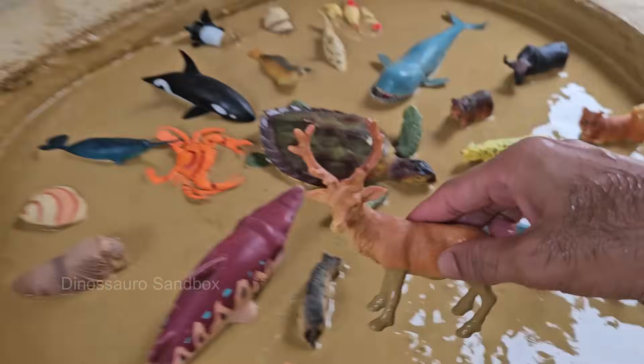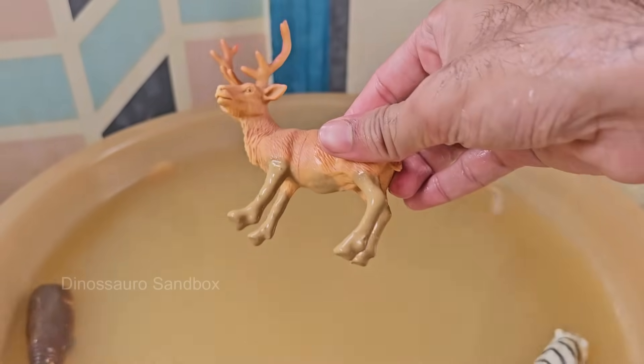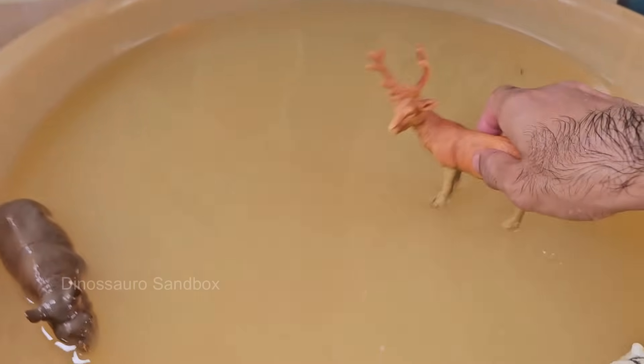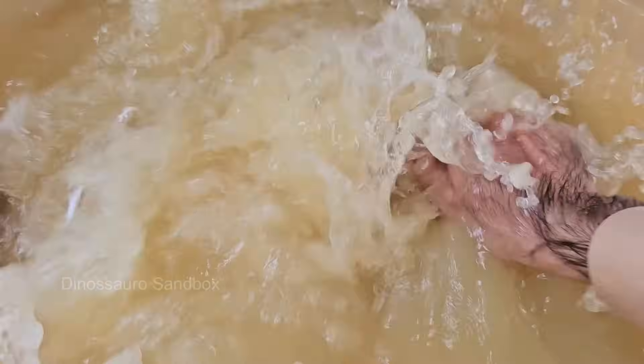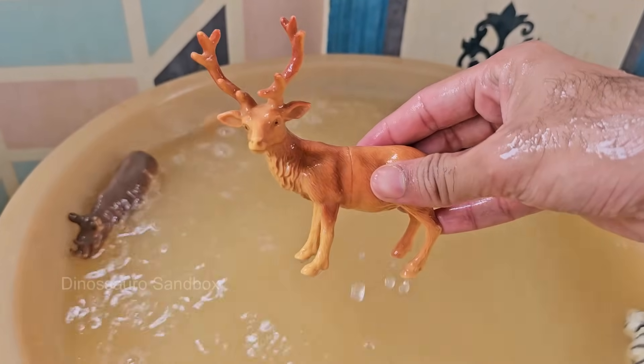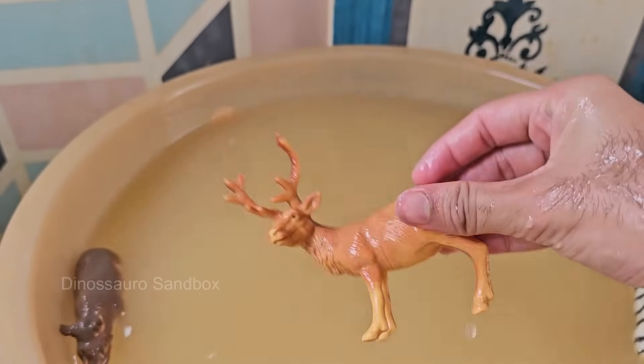Reindeer can change eye color from gold in summer to blue in winter to adapt to changing light levels. Reindeer are the only deer species in which both sexes grow antlers, though females are smaller. Reindeer make one of the longest land migrations of any mammal.